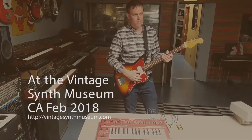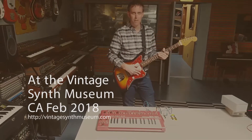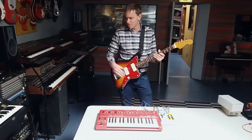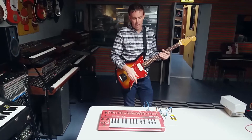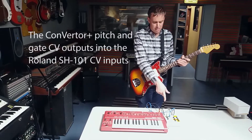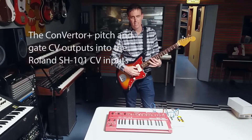This is Brian Kaczynski from Sonic Smith. I'm here at the Vintage Synth Museum in Emeryville, California. There's tons of crazy vintage synths here. Right now we're going to show controlling a Roland SH-101 with our converter using the pitch and gate interface only.